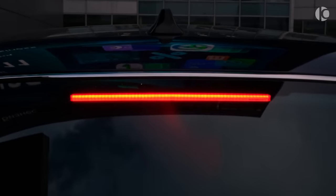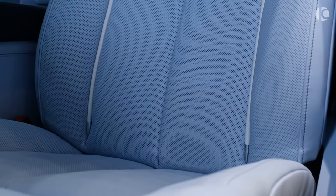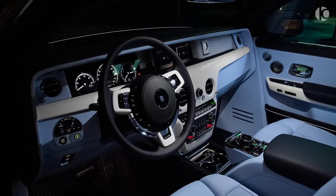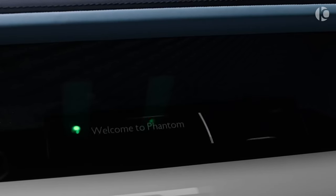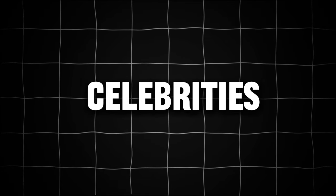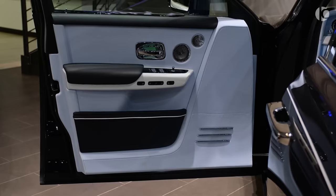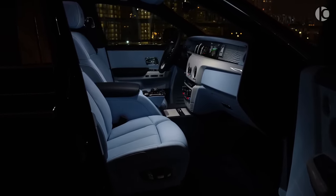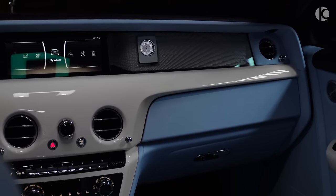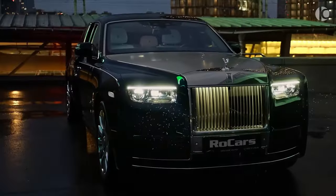Despite a curb weight topping 3 tons, the Phantom's dynamic abilities entertain and delight, though owners prefer being cradled in the back seat as an expert chauffeur navigates with grace and style. The Rolls-Royce Phantom serves as a conveyance of choice for royalty, CEOs, and celebrities. Many own customized versions, from private executive limousines to elongated models. The Phantom's starting price is around $493,000 — but that's just the beginning for those seeking automotive palace status.